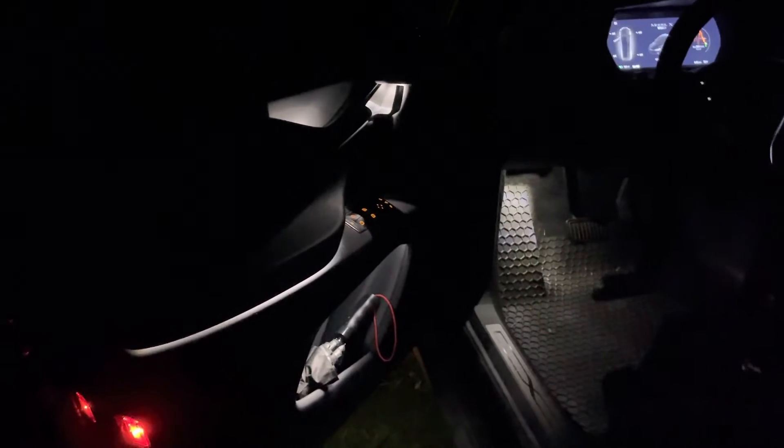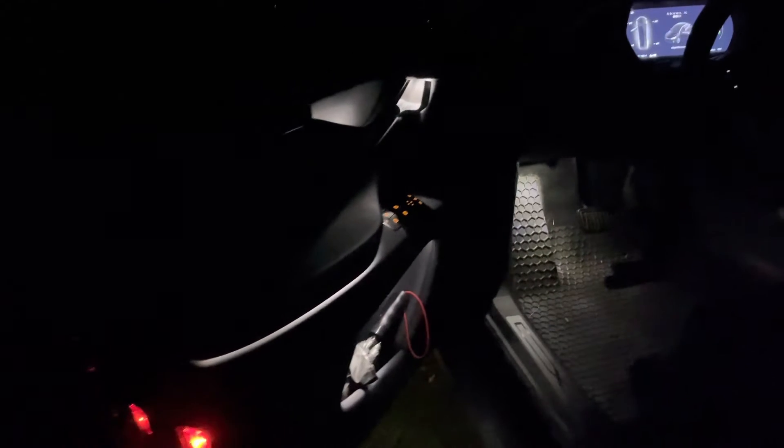Look at all the lights in my doors too — the new Model X doesn't have all that. They were actually removed for cost savings; none of those door LEDs, none of them.